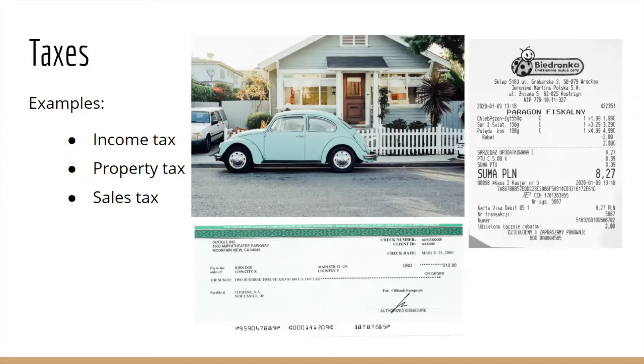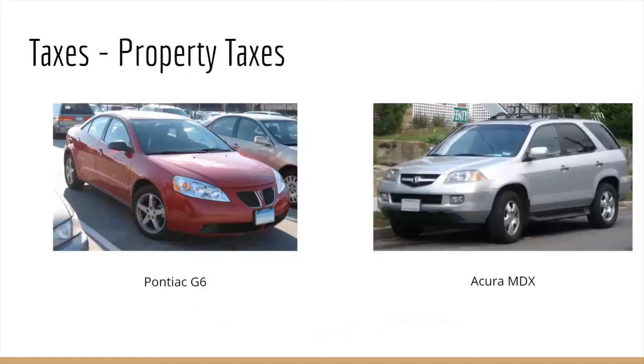For property tax, a good rule of thumb is that the more expensive or fancy your property is, the higher your property taxes will be. For example, I drive a 12-year-old base model Pontiac sedan — there's nothing really wild about her.